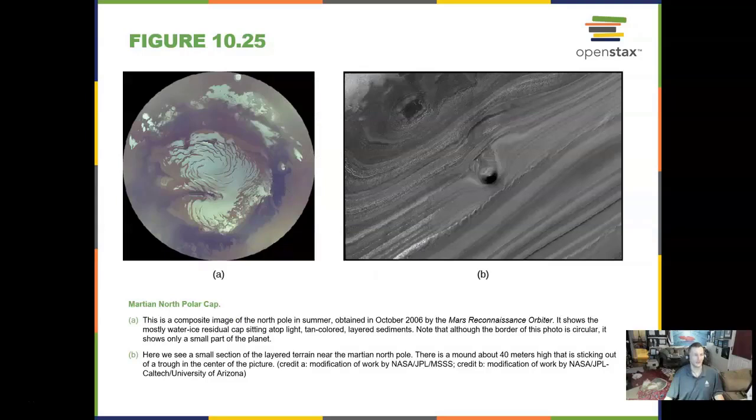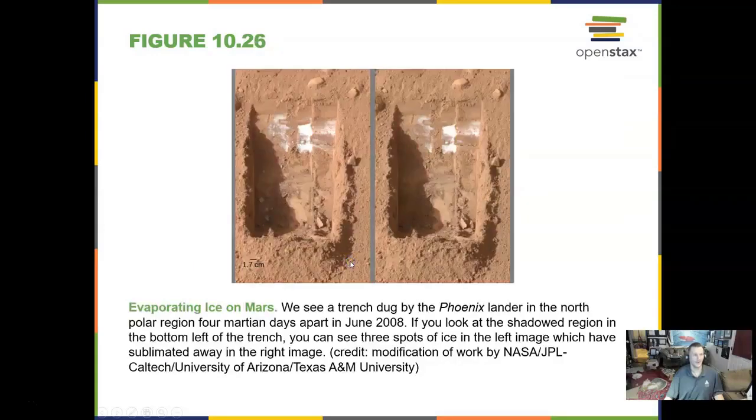The two ice caps are different — one is water ice and one is carbon dioxide ice. We have even seen ice just an inch underneath the surface. We dug for it with the Phoenix lander at the North Pole area, and it found permafrost right underneath the dust.